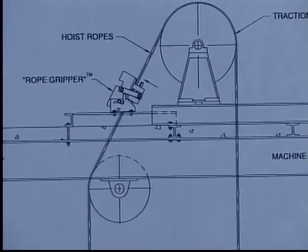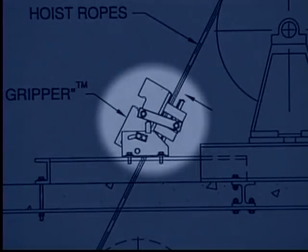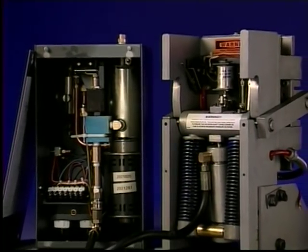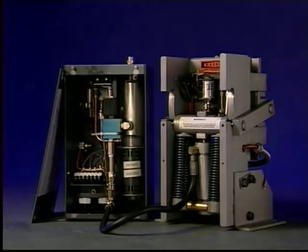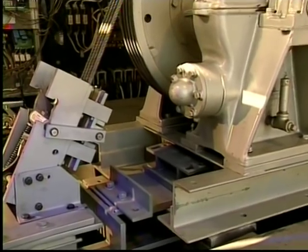A third option is a rope brake. In the event of an overspeed or car leaving the floor with the doors open, a rope brake would grab the ropes and stop the car. At Hollister Whitney Elevator Corporation, along with our sister company GAL Manufacturing in New York, we've created a reliable, inexpensive emergency rope brake system called the rope gripper. Our primary objective was to design an emergency rope brake system that would operate under all conditions, eliminating the danger of slipping traction.